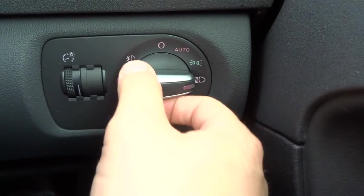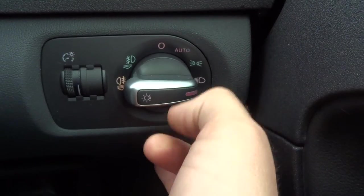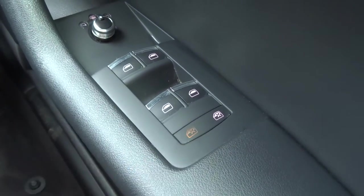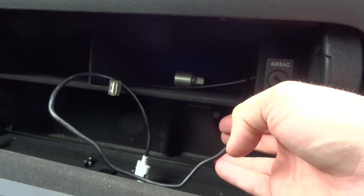Cruise control. There's your media interface there. Your light cluster is automatic, so you just worry about your main beams — alternatively, pull it out once for your front fogs and twice for your front and rear. Electric windows with a lock function; if the kids are playing around in the back, you can stop them playing with the windows at least. Auxiliary port. Centre armrest with a bit of storage. These A3s have ISOFIX in the front as well as the rear, and you can also turn the airbag off. A few media inputs, and a Bose sound system.